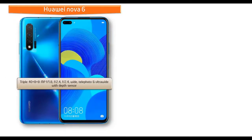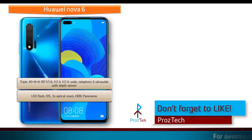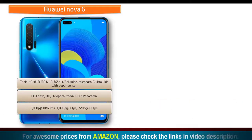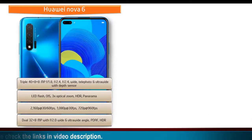About the camera, the Huawei Nova 6 comes with a triple rear camera setup of 40 + 8 + 8 megapixels with apertures of f/1.8, f/2.4, and f/2.4, featuring wide, telephoto, and ultra-wide lenses with a depth sensor. It can shoot 2160p at 30 fps and 1080p at 30 or 240 fps. It is also equipped with a dual 32 + 8 megapixel front camera with f/2.0 aperture, wide and ultra-wide angles, PDAF, HDR, and 2160p at 30 fps video recording.